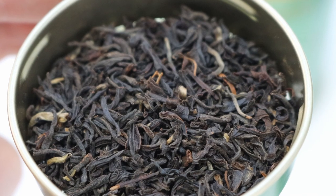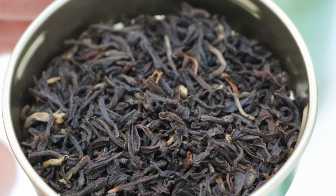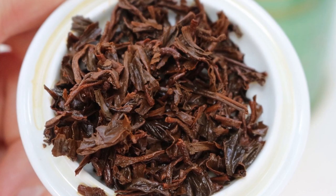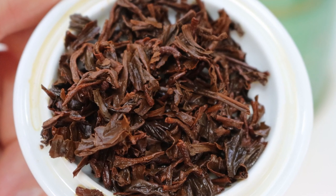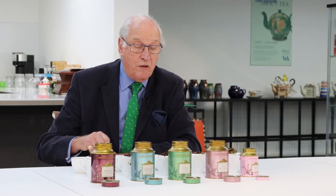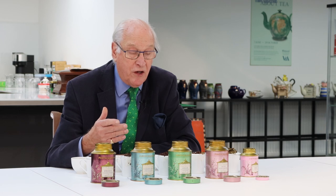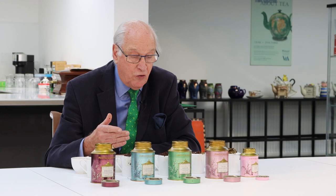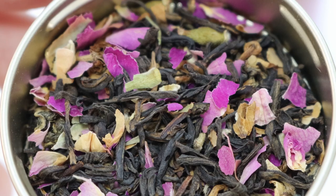Assam Tippy Golden Flowery Orange Pekoe — again very good leaf, well twisted, a little tip in it. The infused leaf is a lovely deep copper colour, very even in appearance. The liquor, as you'd expect, is nice and strong with a malty character, typical of a good Assam — very attractive and typical of its type, and a very good quality.